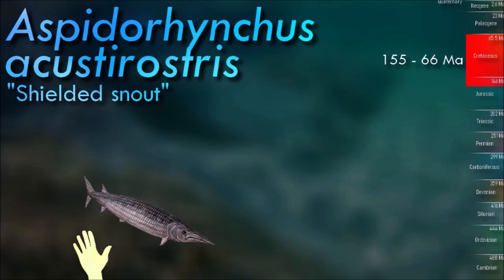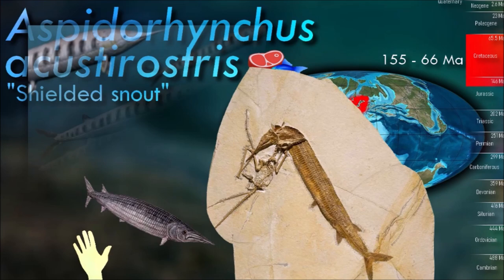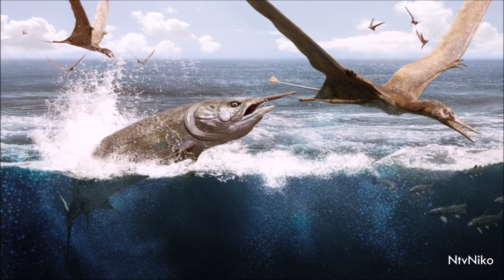Aspidyrhynchus was a slender, fast-swimming fish, 60 cm long, with tooth-lined, elongated jaws. It also had heavy scales and a symmetrical tail. The upper jaw was longer than the lower jaw, ending in a toothless spike.